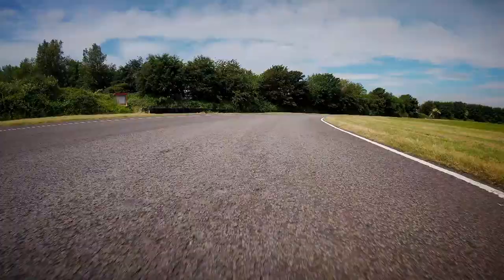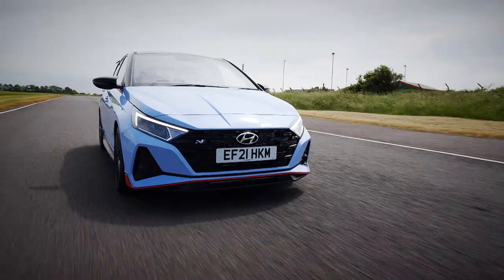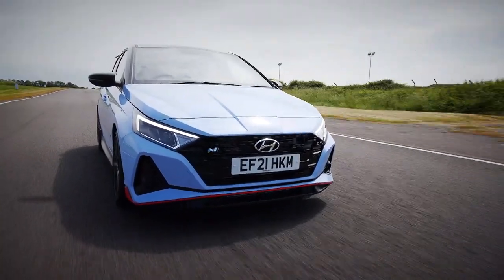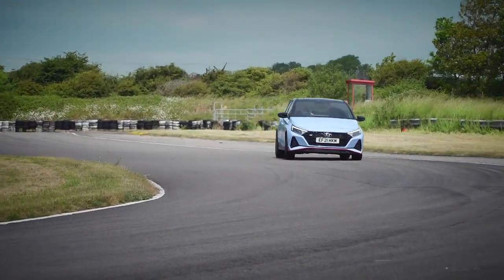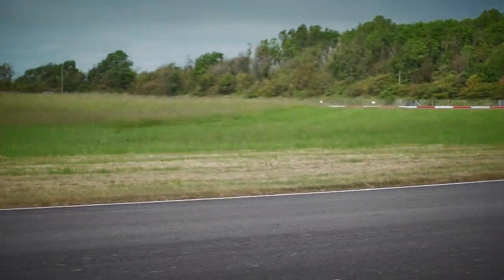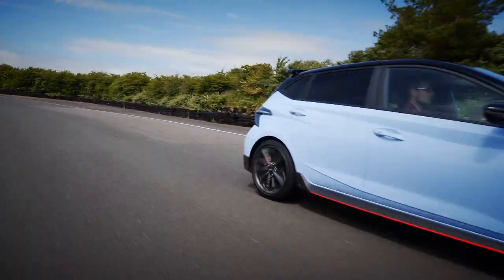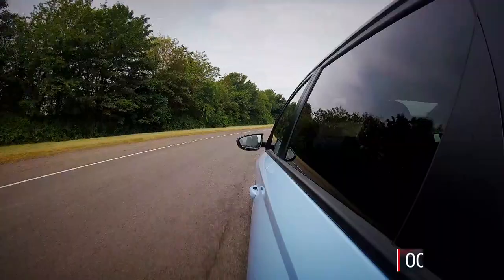N mode, just as you have with the i30. 201 horsepower from this little 1.6-litre turbocharged engine. But as ever, the key thing with the i20N is how little it weighs — 1,220 kilograms. Anyway, this is all about lap time today. It's nowhere near as quick down the straight, and our lap time starts there.